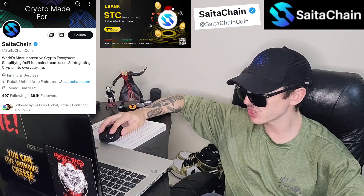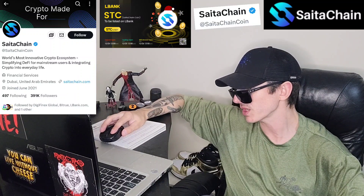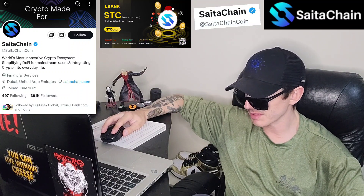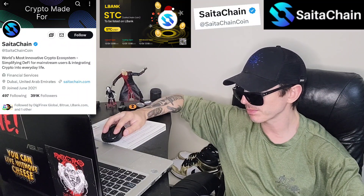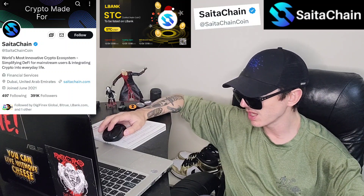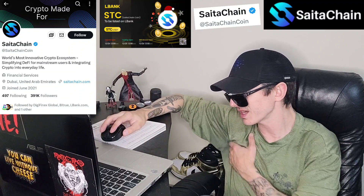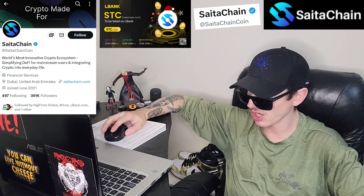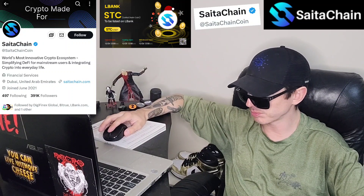Their Web3 page has all the links. They have tons of socials — Discord, Telegram, YouTube, Instagram, Facebook, Twitter, Reddit, TikTok, and more. They have a Buy SATA Chain button right on their Web3 page, as well as options to trade crypto and download SATA Pro. The top of the page shows all use cases: SATA Realty, SATA Logistics, SATA Swap, SATA Pro, and SATA Card. They also have the contract address, news articles, and blogs right on the webpage.